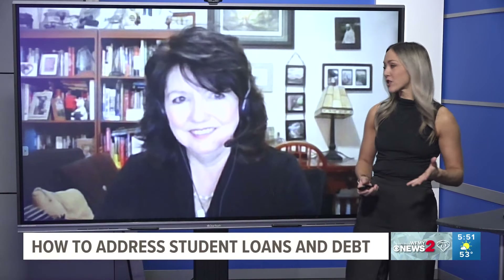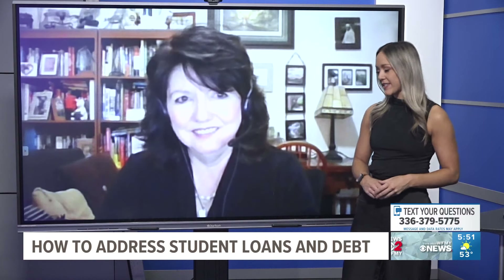And we are back with Kathy, our student financial aid expert, and she is answering your questions about student loans and debt. The next question we have from viewers: how do I find out the status of my student forgiveness application?